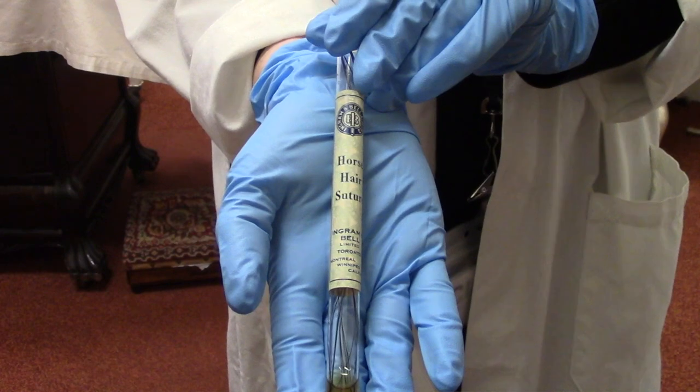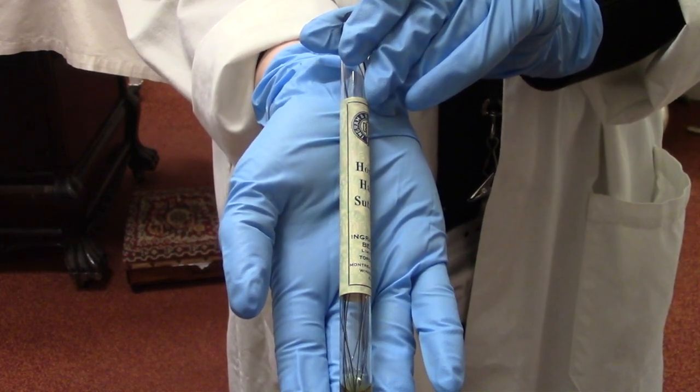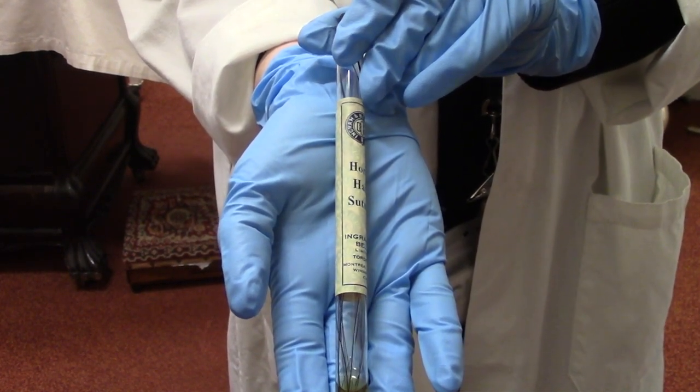Horsehair is very coarse and brittle, and so it needed to be soaked and boiled in hot water before it could be used to stitch up a patient.